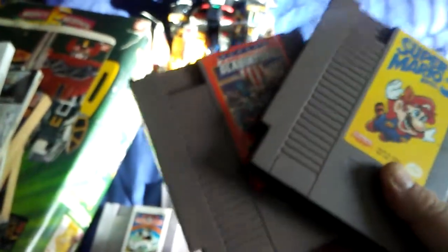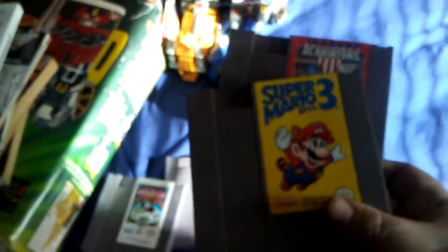Got American Gladiators and Mario 3 — he wanted ten apiece, I said fifteen for both, he took it. Mario 3 probably goes for fifteen. I have a box copy but I didn't have a loose one, so I'll keep the loose one. Plus American Gladiators. And we got Monopoly and Mario Bros on the Nintendo — five bucks for both, not bad, especially since Mario Bros is probably like a ten dollar game.